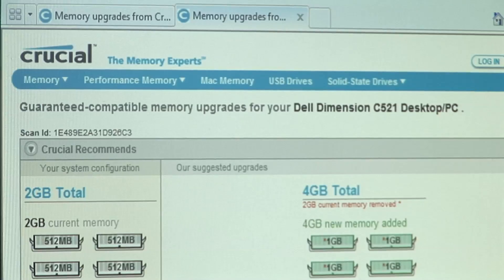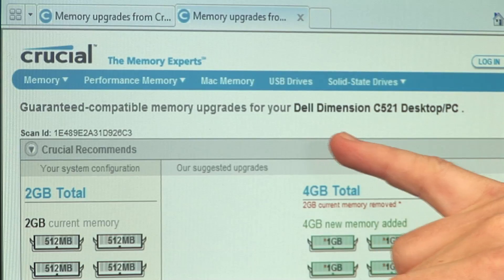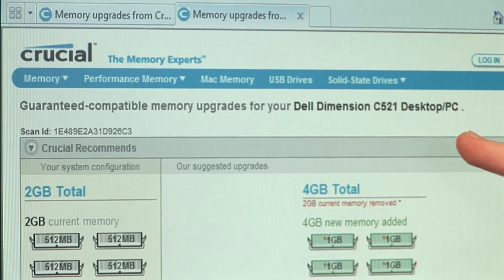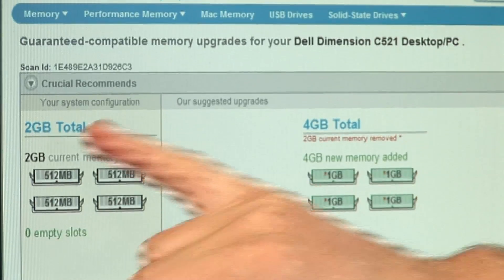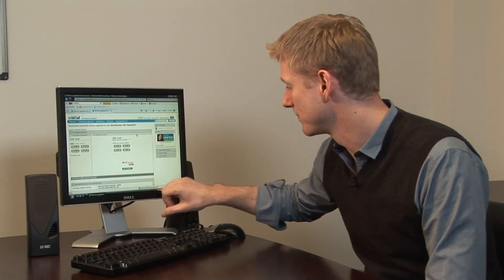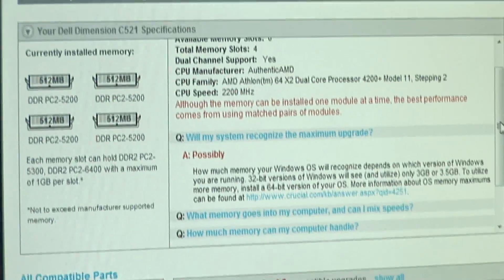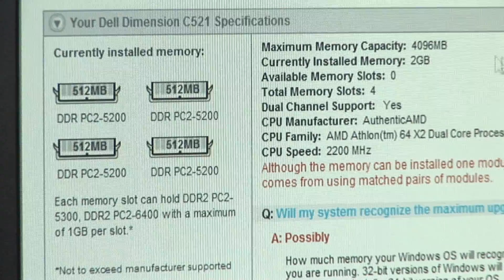That's the report done, and it's correctly identified my computer as a Dell Dimension desktop PC. It's told me how much RAM I currently have in my computer, and also what I could be putting in there instead. What's more, it's told me exactly the kind of RAM that I need to buy for this computer.